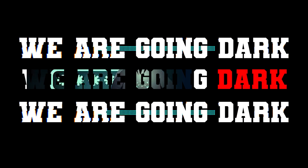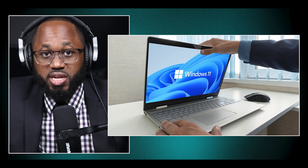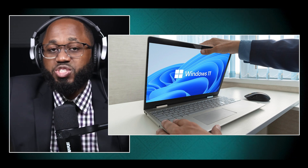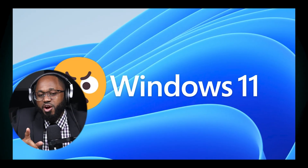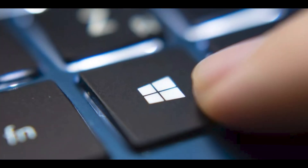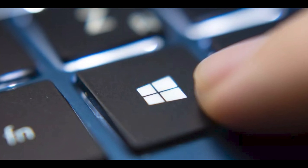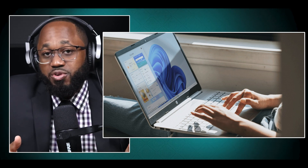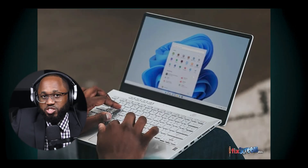We are going dark. So what people dislike about Windows 11 — many users have expressed dissatisfaction with Windows 11 for various reasons, highlighting both performance issues and user interface changes. Here are the main complaints. Slower performance: many users report that Windows 11 feels slower compared to Windows 10, particularly with system apps like File Explorer, which they find to be laggy and unresponsive.